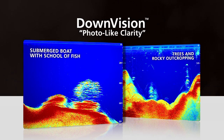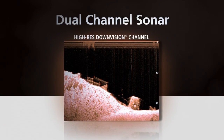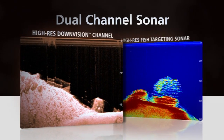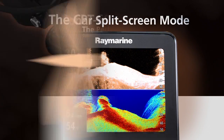Experience the photo-like realism of Chirp DownVision images with unmatched clarity and object recognition. Dragonfly provides two discrete Chirp sonar channels: the ultra-high resolution DownVision and a high resolution fish targeting channel. View them independently or switch to dual sonar split-screen mode for the ultimate in underwater intelligence.